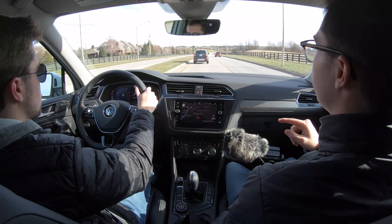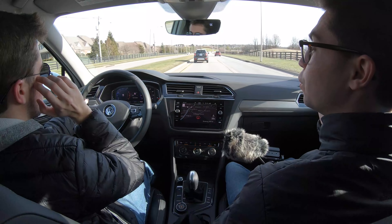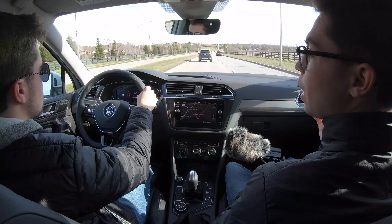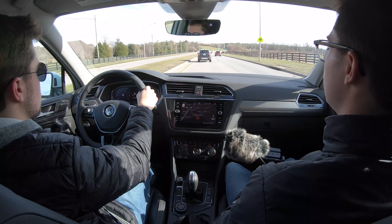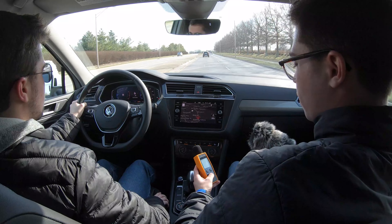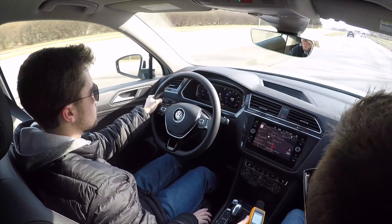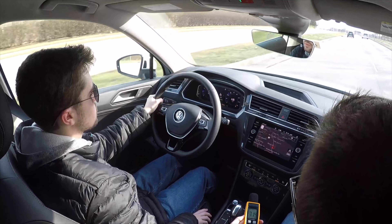The engine is not as refined and quiet as something like the Honda CR-V, but it's definitely a lot quieter than vehicles like the Toyota RAV4 in terms of the amount of sound entering the cabin. We'll get out the decibel reader and get a reading going around 50 miles an hour.